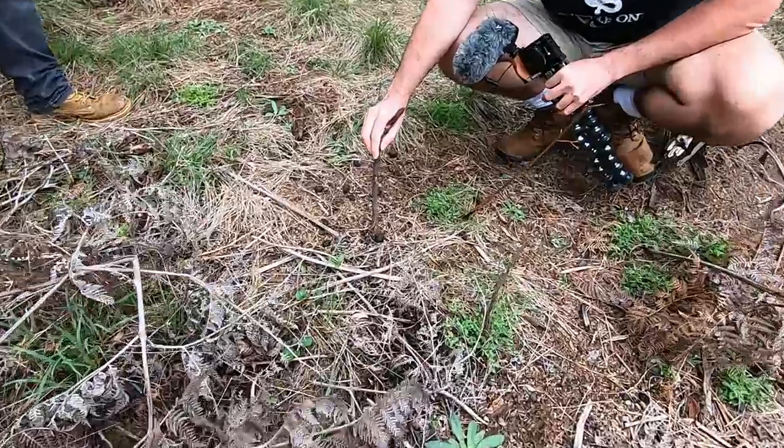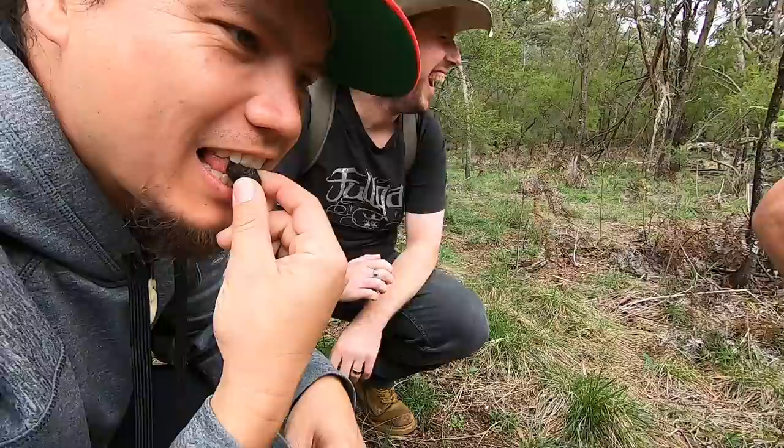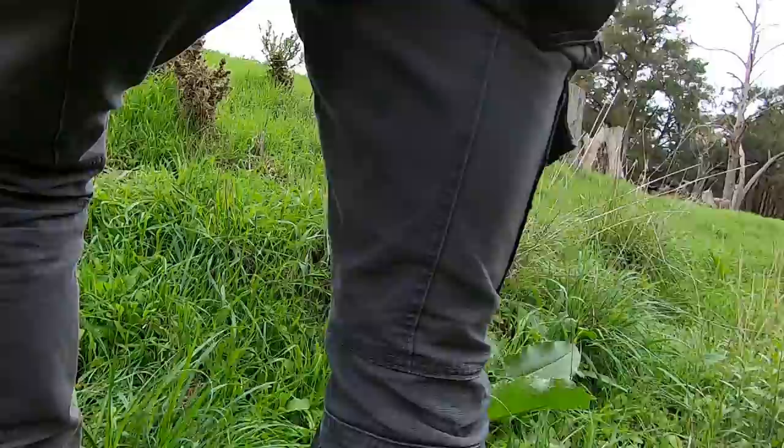So this is wombat poop, and look at that — it's square. You have to find out if it tastes square. Oh dude! Oh, look at that! This is their defense. That's their defense. There it is. You are something, mate. Beauty!